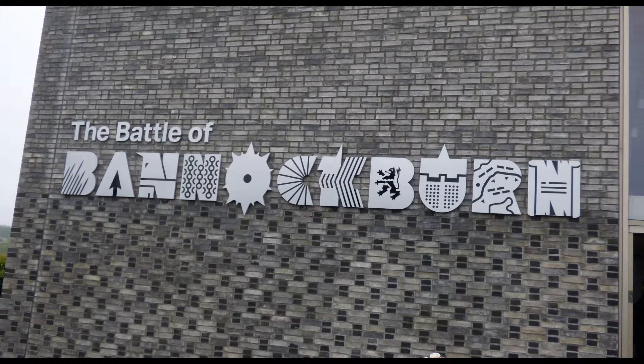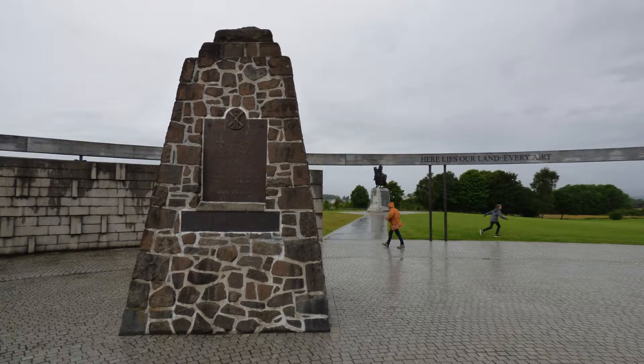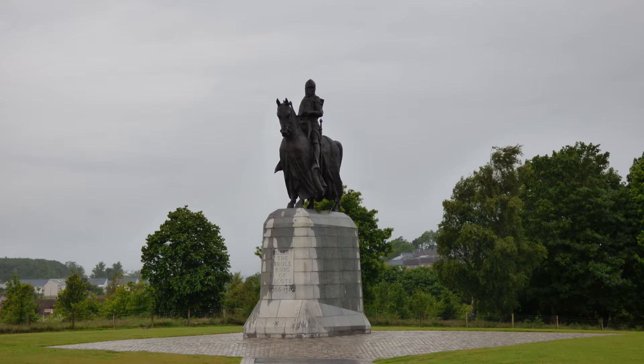In the afternoon we visited the Bannockburn battlefield, just up the road from our cottage. The Scots, under the leadership of Robert the Bruce, defeated the English led by Edward II at this location in 1314. There is not much at the battlefield itself other than a statue of Robert the Bruce and a memorial to those killed in the battle. However, the visitor center has a multimedia, computer-generated recreation of the battle, in which visitors engage in decision-making gaming moves that determine the outcome of the battle.